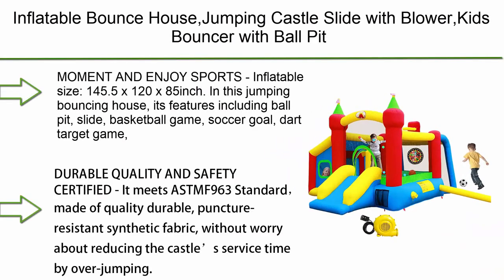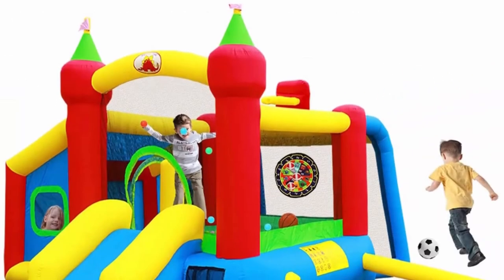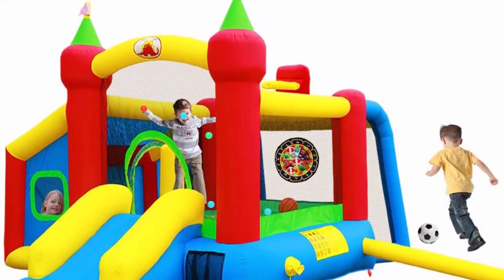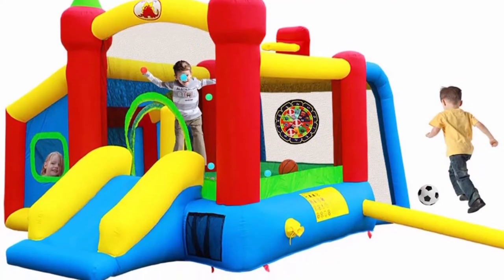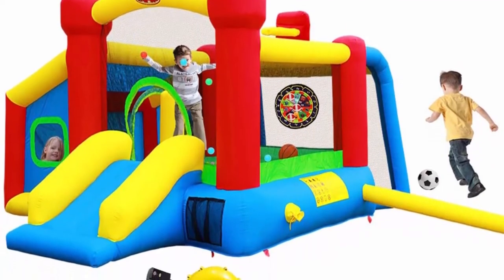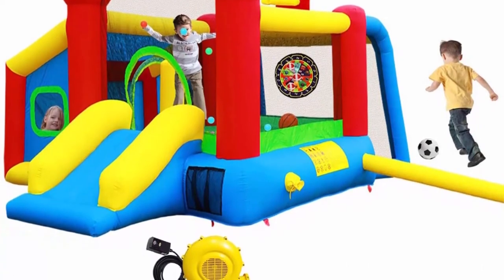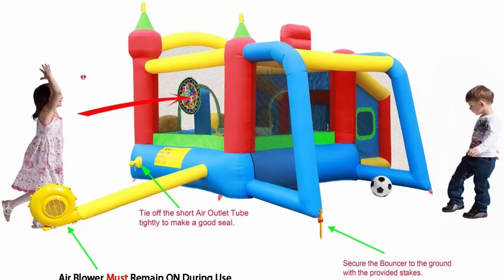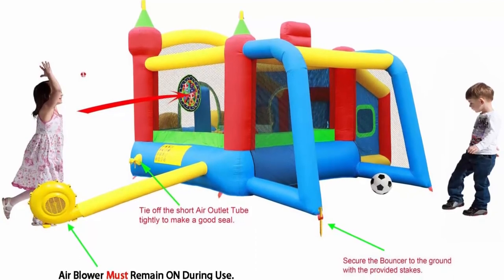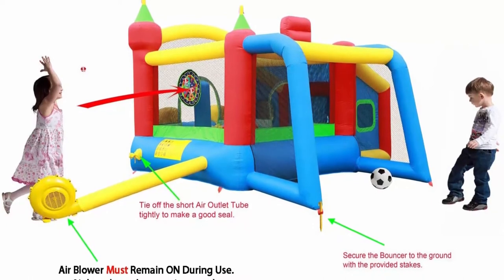Top 3: Inflatable Bounce House Jumping Castle Slide with Blower, Kids Bouncer with Ball Pit. Inflatable size: 145.5 x 120 x 85 inches. This jumping bouncing house features a ball pit, slide, basketball game, soccer goal, and dart target game, providing more ways for kids to play than the traditional bouncer. Freeing children from electronic products and releasing their athletic nature. Our products are spacious enough to withstand three kids playing as a team.